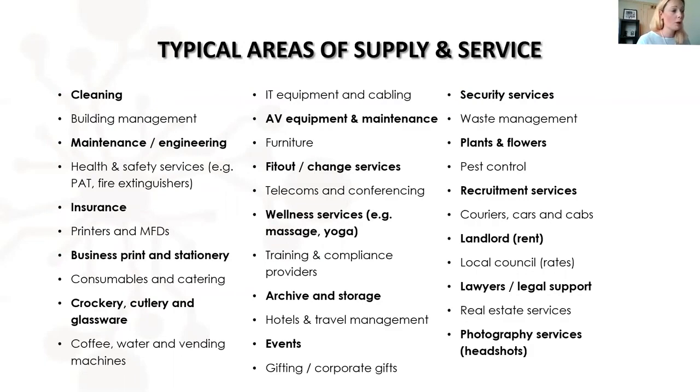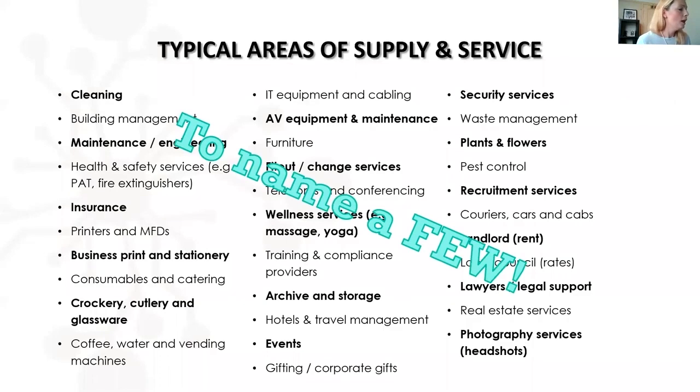There's a long list of typical areas of services — I won't read them all out, but the point is to demonstrate the enormous amount of responsibility in these roles. You're a florist, a pest control coordinator, a designer, a furniture purchaser, responsible for health and safety, a caterer — it's incredible. I think office managers are superheroes, so if you don't pat yourselves on the back, now is the time to.